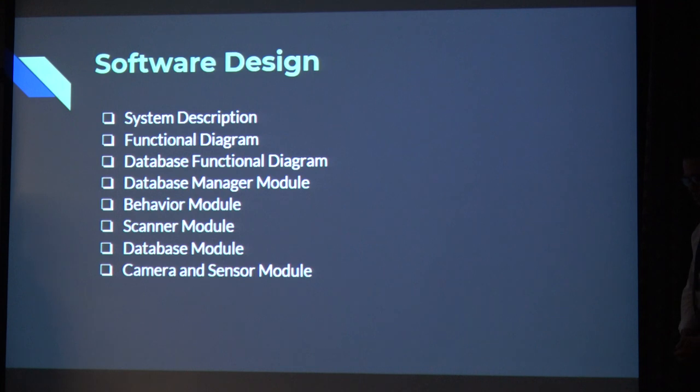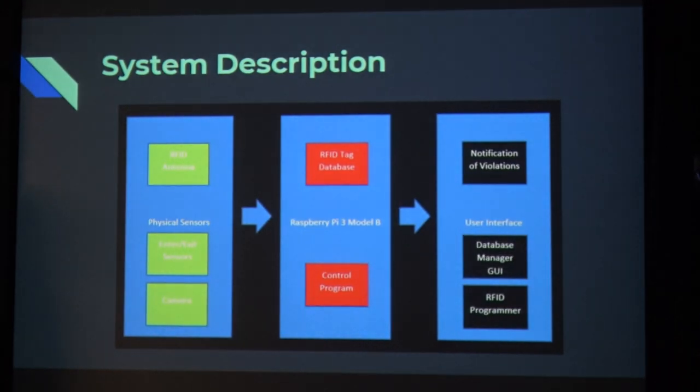Here we'll go over the software design — basically all the modules that integrate with the hardware. We have our physical sensors: the RFID antenna, the enter-exit sensors, and the camera, which are all connected into the Raspberry Pi, which has the RFID tag database and the main driver control program. There's also a user interface side where people will get email notifications if there are any parking violations, a database manager software that allows adding and modifying tags, and the RFID programmer, which uses the same antenna since we have only one RFID scanner.